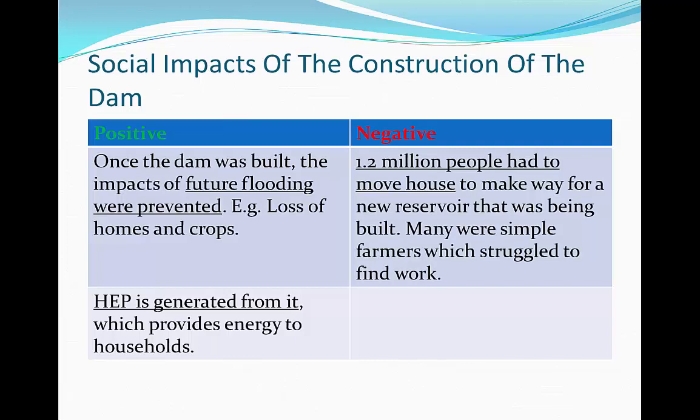However, 1.2 million people had to move house to make way for the new construction of the reservoir for the dam. As a result, many of the simple farmers struggled to find work in other places.